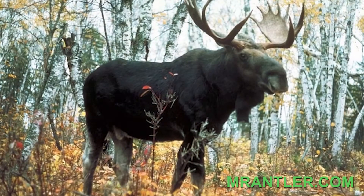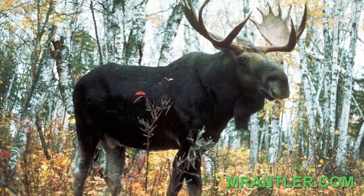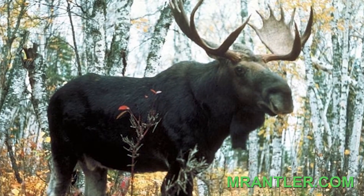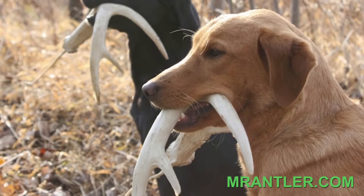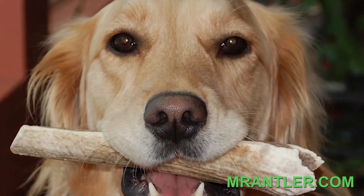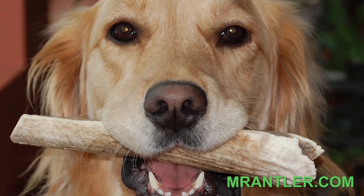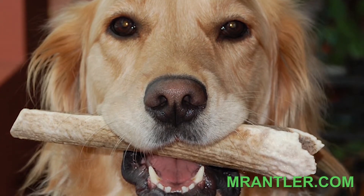Sanding is done by hand. The finished product: Mr. Antler Premium Healthy Chews, with great benefits for you and your dog. Mr. Antler Premium Whole Antler Chews are very long-lasting and come in various shapes. Give the best to man's best friend. Thank you.